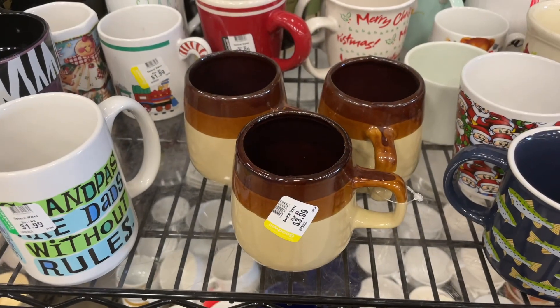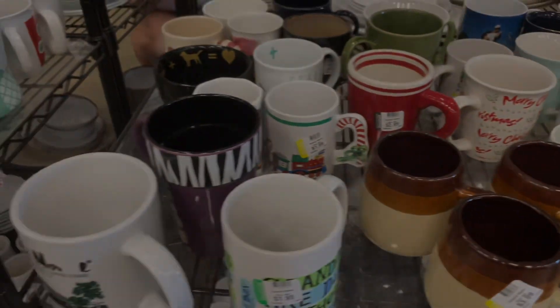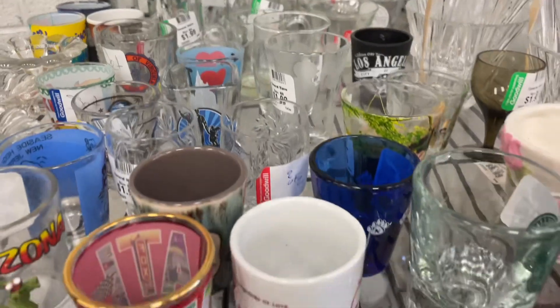These are old school mugs — oh, I remember them. Look at all these shot glasses. That's my thing, but I'll leave them there.